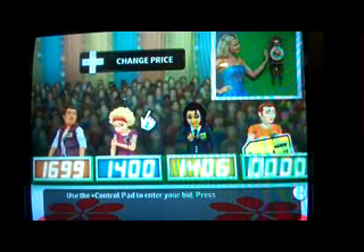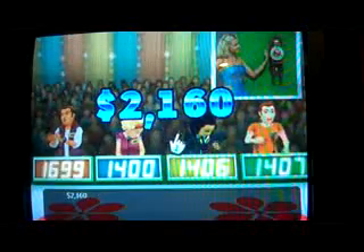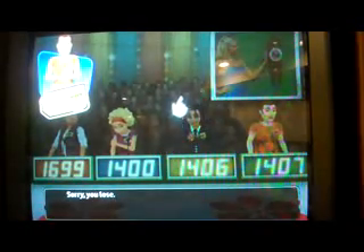Welcome to Contestants Row. Here is the item up for bids - it's a lovely wall clock. This beautifully hand-painted clock features a traditional early English design with an antique brass finish and hand-engraved dial. Jose bids $16.99. Lena bids $14.00. Mickey bids $14.06. I'll try $14.07. This item's actual retail price is $21.60. Strike one.